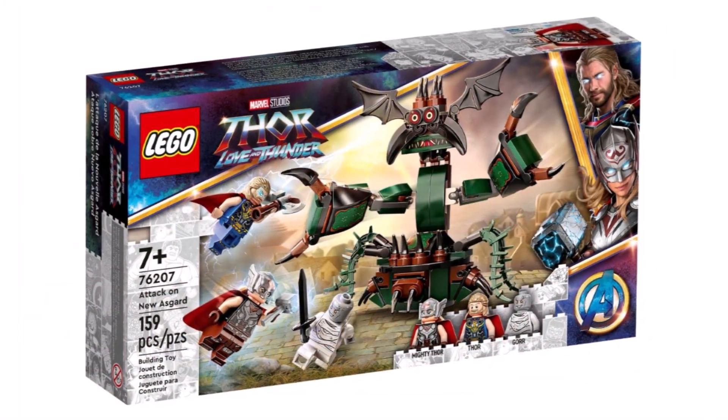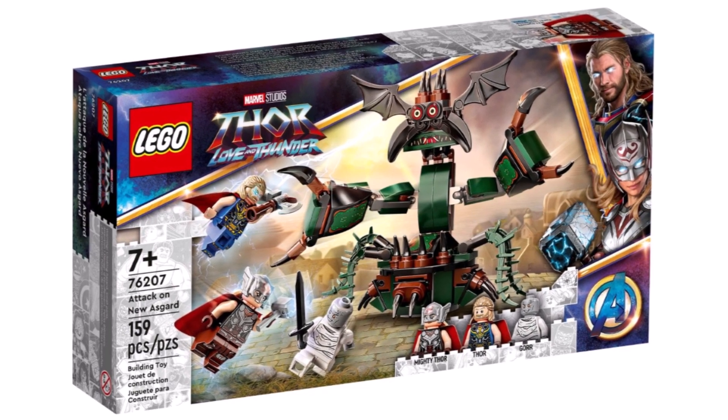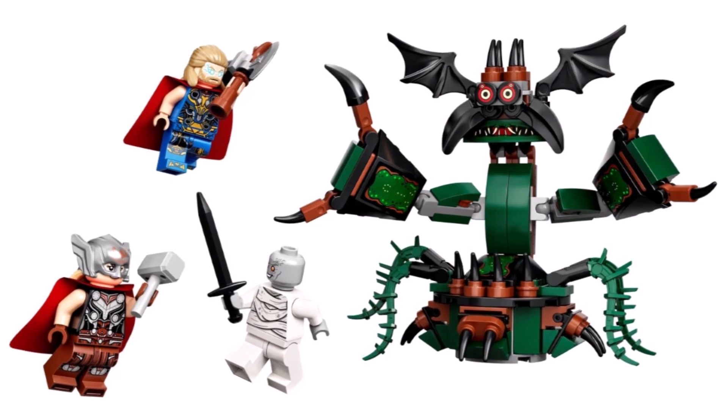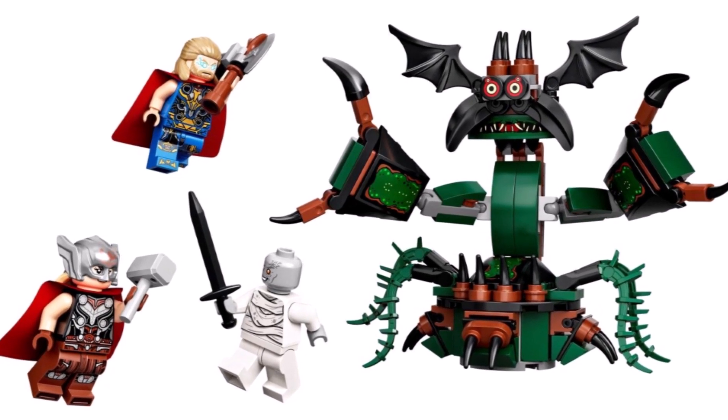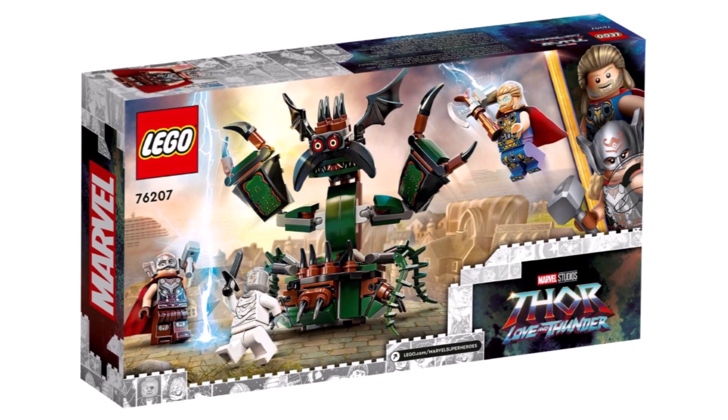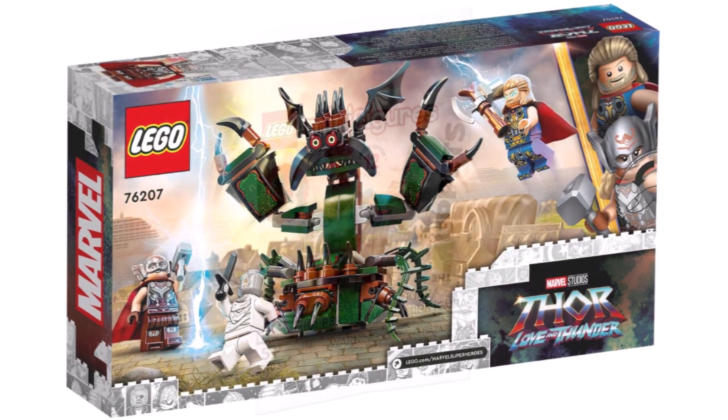Today we got official images at last — we almost saw this set about two months ago — of the LEGO New Asgard set. This one being the smallest Thor: Love and Thunder set. No exclusive minifigures, but it does come with a build. Not the most amazing set in the world, but if you don't want to buy the Goat Boat, it's a really great way to get the key characters.